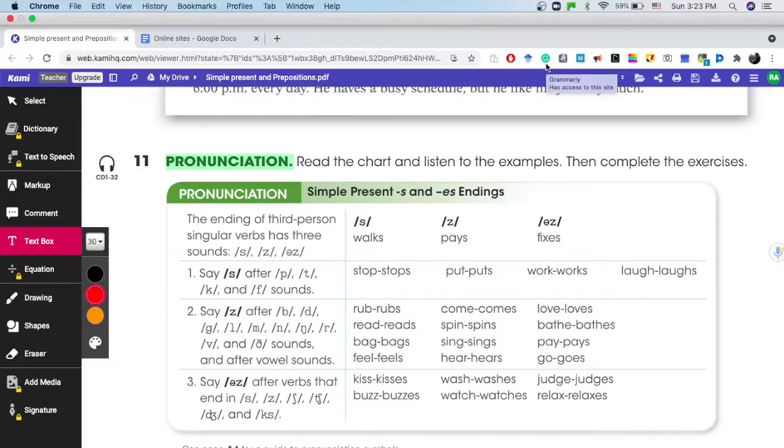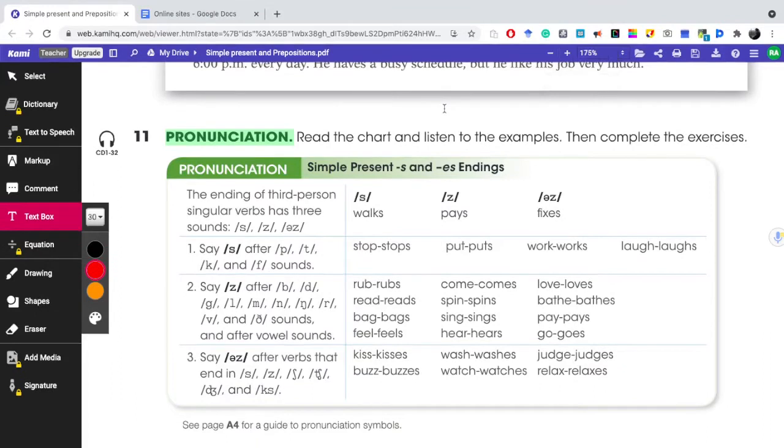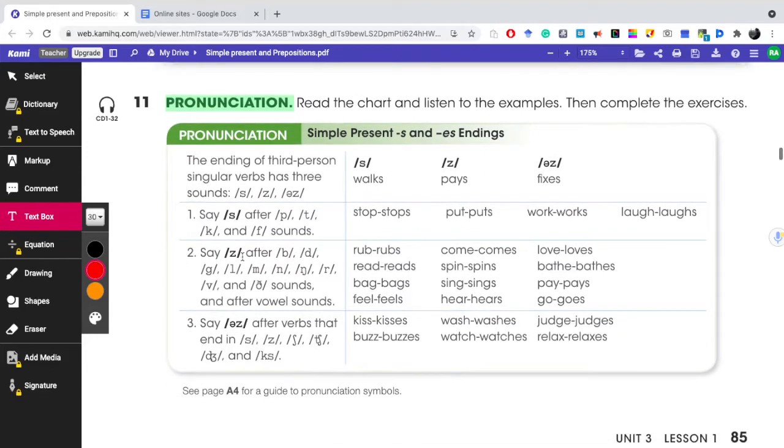Good afternoon, students. I hope this video finds you all well. I want to be brief. This week I wanted to cover the pronunciation of the S and ES endings in the simple present. I want to start right away with rule number one.